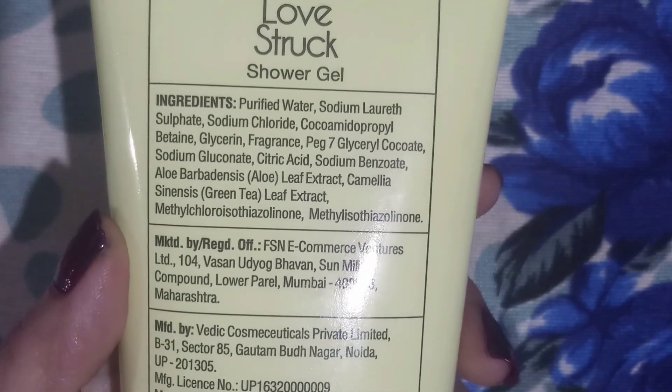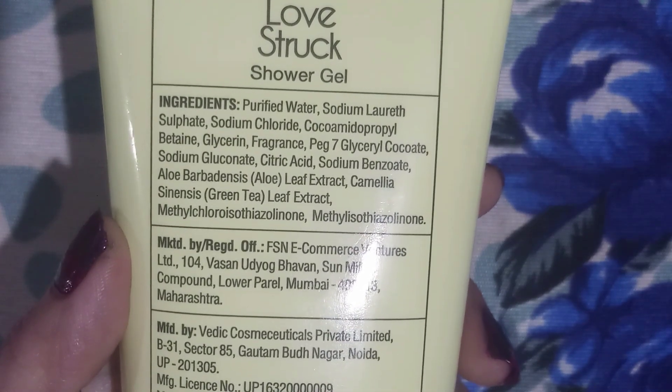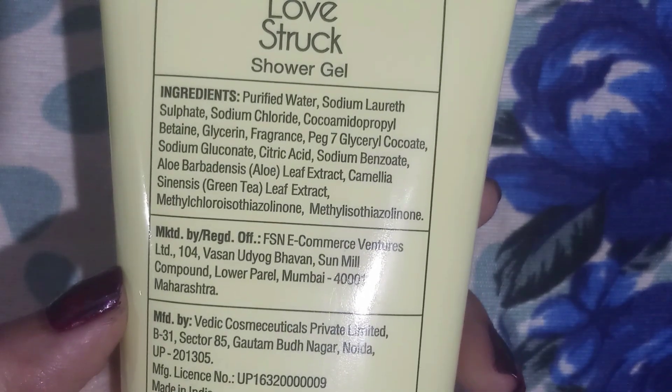The product is made in India. Let's see the ingredients. Green tea leaf extract — it soothes and calms the skin. Aloe leaf extract — it hydrates and repairs the skin.